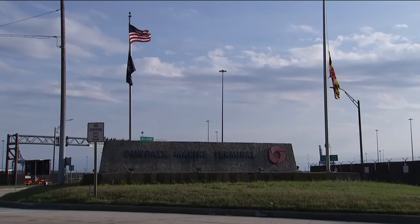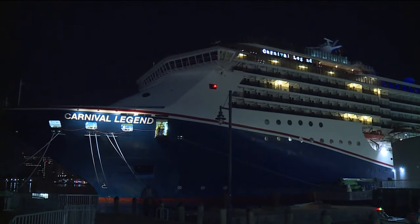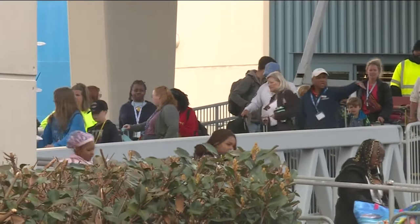With the port gates closed, very little is moving at marine terminals. Carnival cruise ship passengers sailing out of Baltimore bused back on Sunday from a port in Norfolk, Virginia.